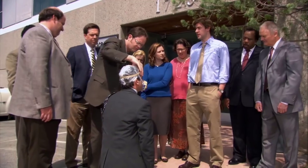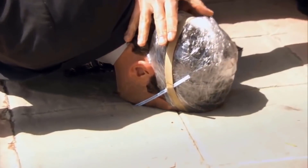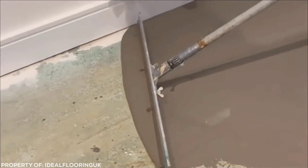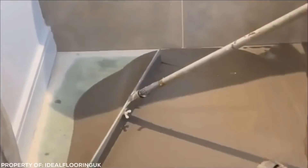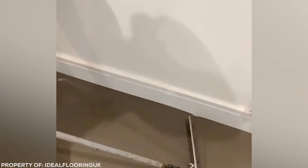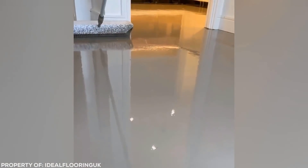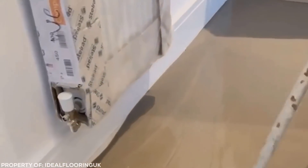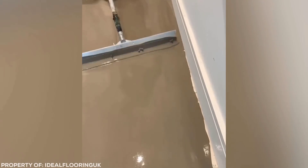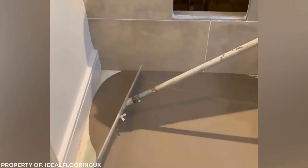Who knew that watching someone working on a floor could be so satisfying? This is screed being leveled expertly by a contractor who clearly has a lot of experience. He knows exactly what to do to get that thin, concrete-like mix to go exactly where he wants it, and not touch anything he doesn't want covered in concrete. It's so smooth and elegant, almost like melted chocolate. Sure, I know that's probably an illusion — it won't feel that nice to touch — but we'll all be happier if we pretend.